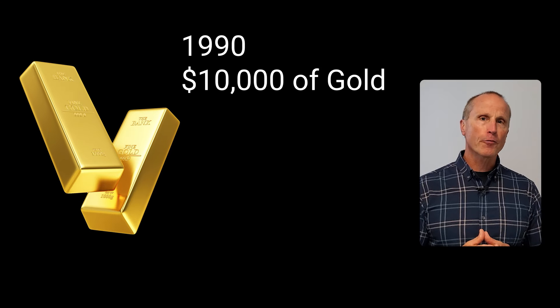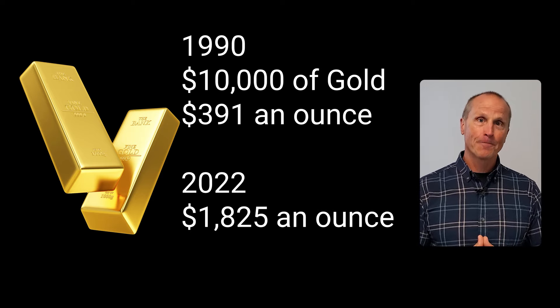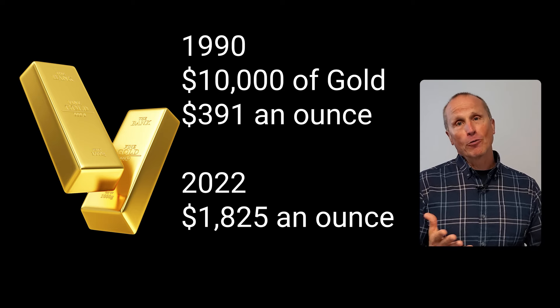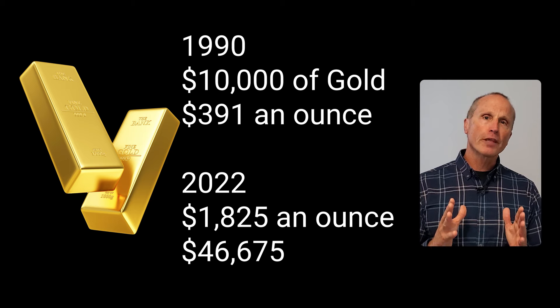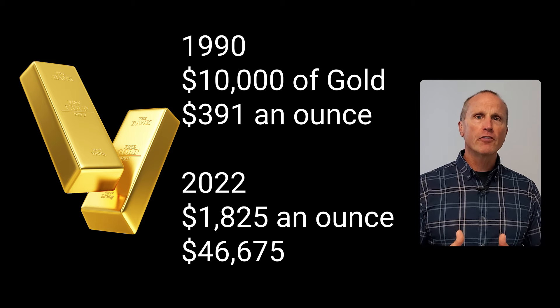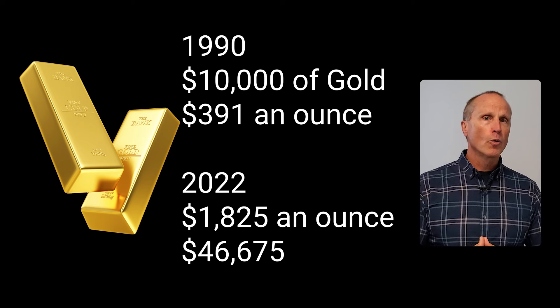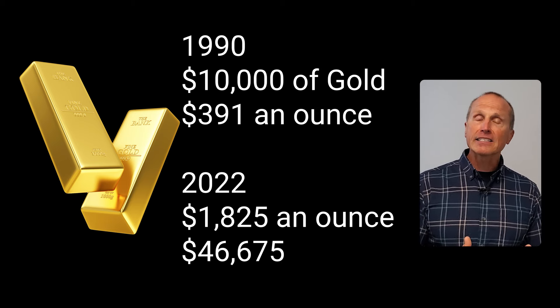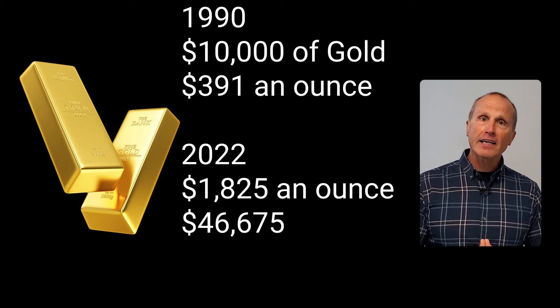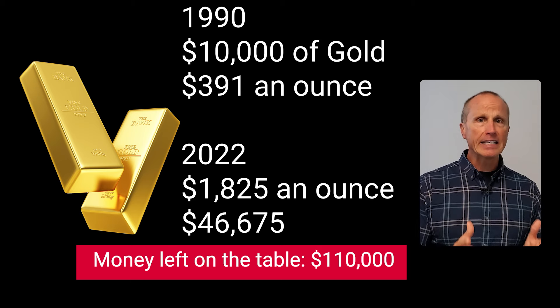Imagine somebody telling you they purchased $10,000 worth of gold at the end of 1990 at $391 an ounce, and at the end of 2022 it was worth $1,825 an ounce — those were the actual prices of gold at those times. Maybe they're even bragging a bit because they thought they made a really smart investment, because that $10,000 is now worth over $46,000. But using the Rule of 72, I can quickly determine this was a rather poor investment — and they could have easily had an additional $110,000 of profit with one of the simplest and easiest investments you can make.